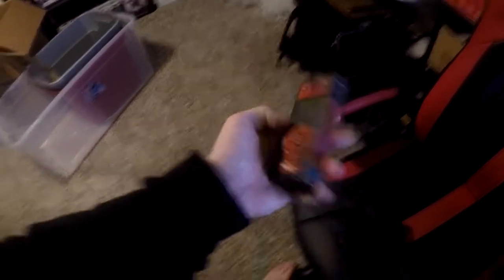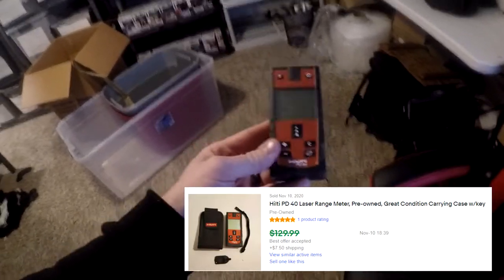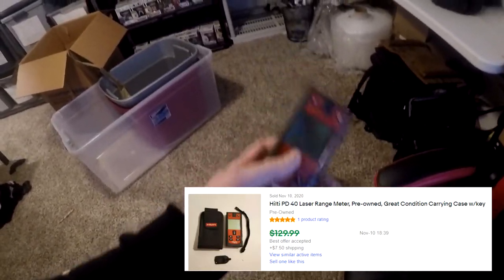Next thing going out is a Hilti PD-40 laser range meter from the storage unit, going to be in M5. Here it is — it's pretty much just a laser. It works amazingly and is in really good condition. This sold for $100 plus shipping, $120 all in on this deal.